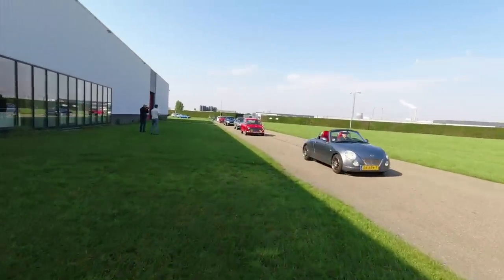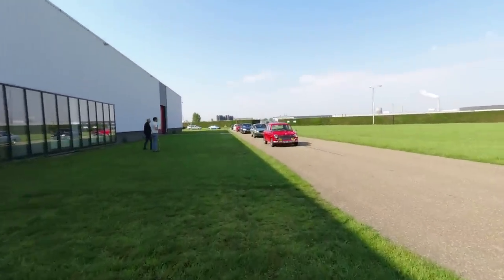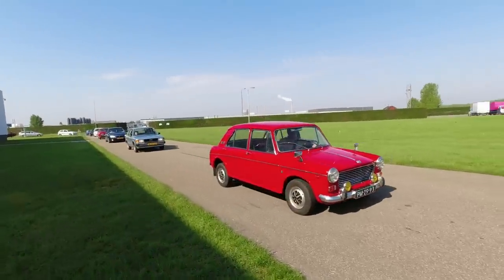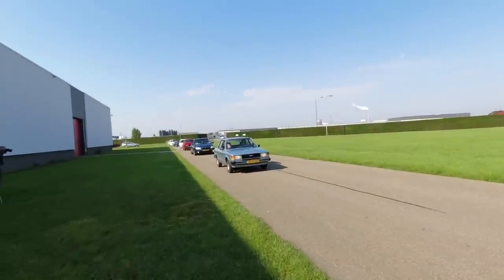A lovely BMC 1100 - is that a Morris? Good to see the British classics here. The Dutch do like the British classics. Lovely. On to a Carina.